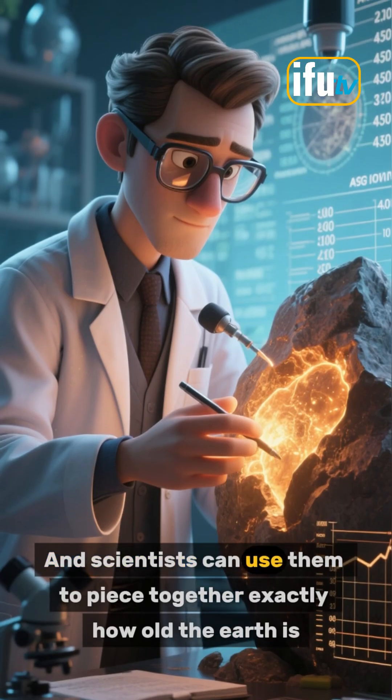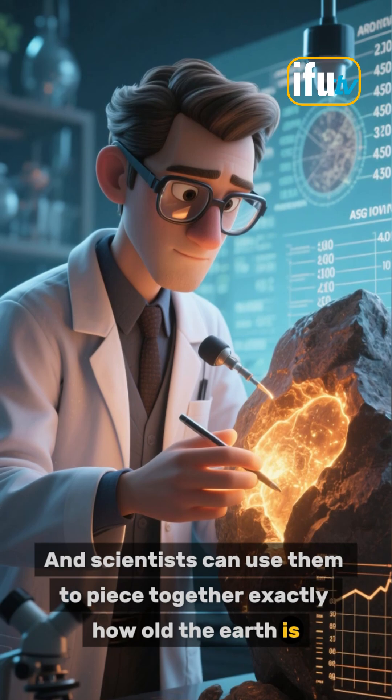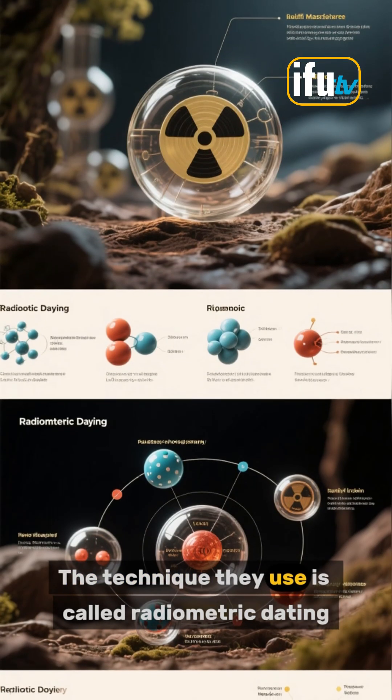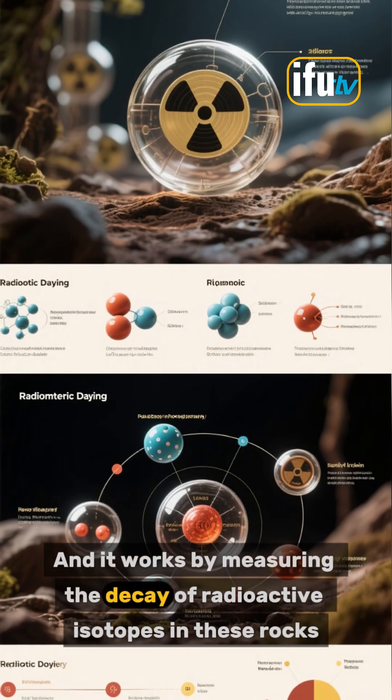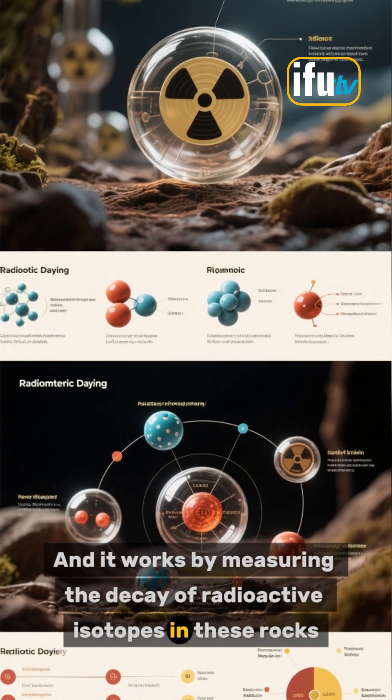Scientists can use them to piece together exactly how old the Earth is. The technique they use is called radiometric dating, and it works by measuring the decay of radioactive isotopes in these rocks.